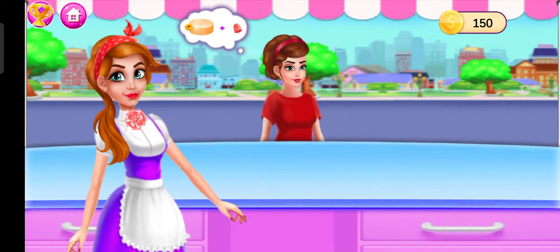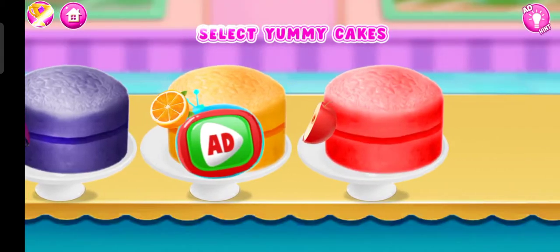Hi, I'm hungry, I want something delicious. Select your cake.